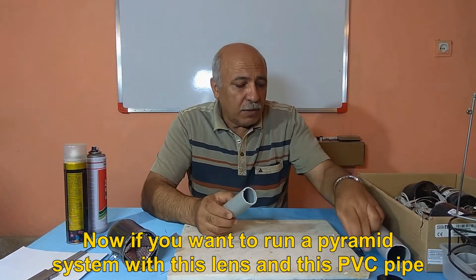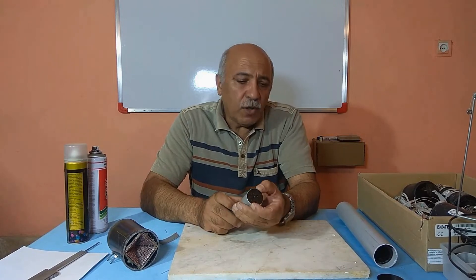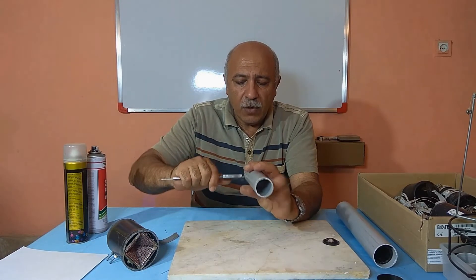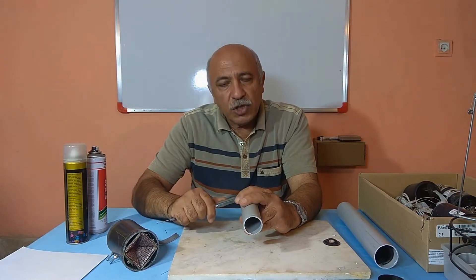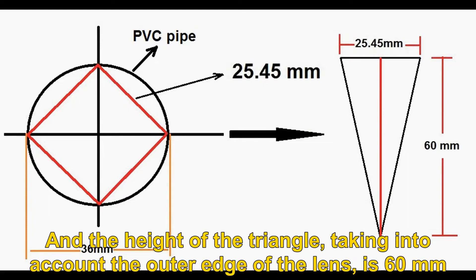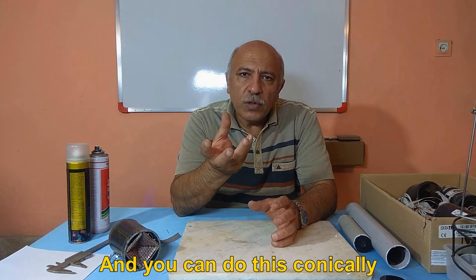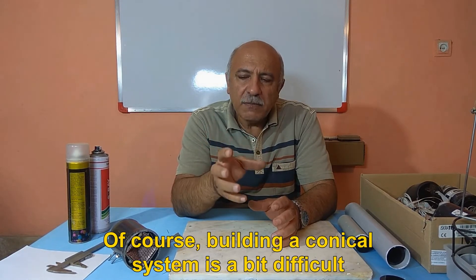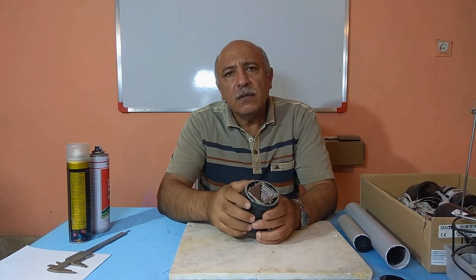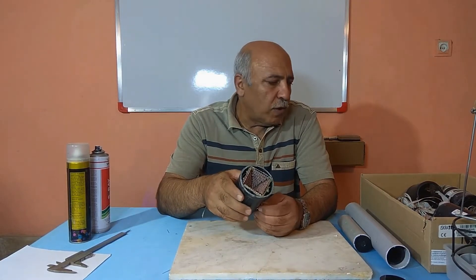If you want to run a pyramid system with this lens and PVC pipe, first measure the inside diameter of the pipe — it is 36 millimeters. The value of the base of the triangle is approximately 25.45 millimeters, and the height of the triangle, taking into account the outer edge of the lens, is 60 millimeters. This is a pyramidal system, and you can also do it conically, though building a conical system is a bit difficult and requires a funnel shape. This pyramid scheme is a reliable system.